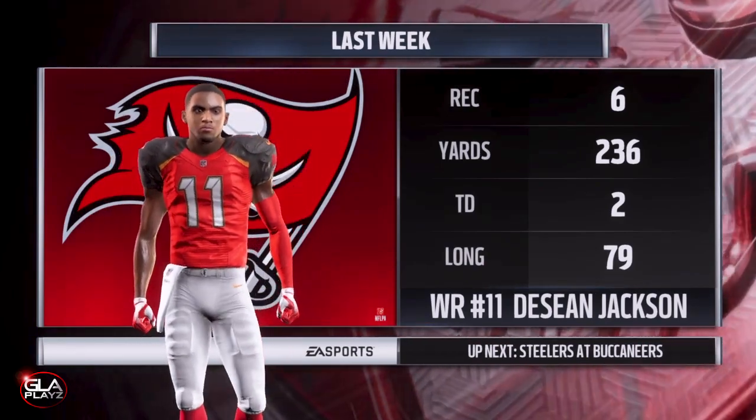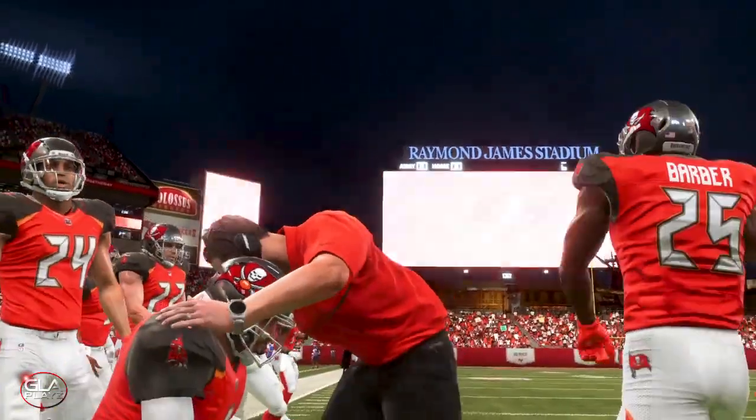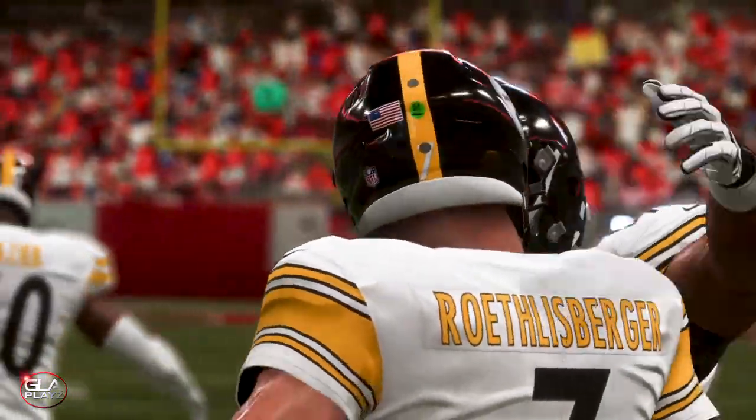Here we got the Sean Jackson stats from last week — he had 6 receptions with over 200 yards receiving and a couple of touchdowns. He had a really good game; that was in episode 2 if you guys want to check that out.